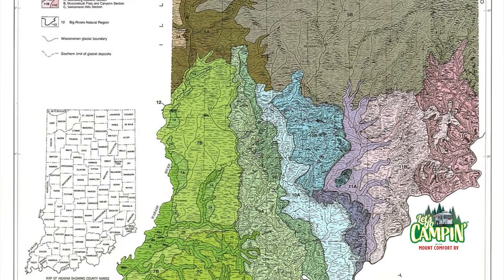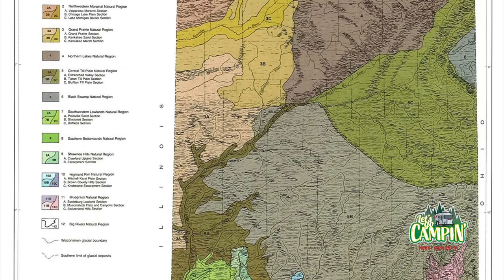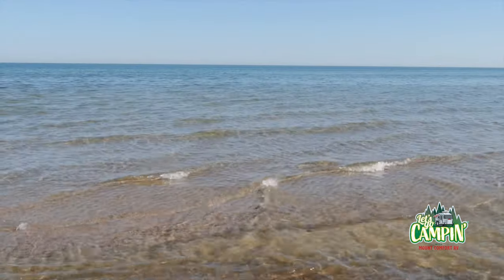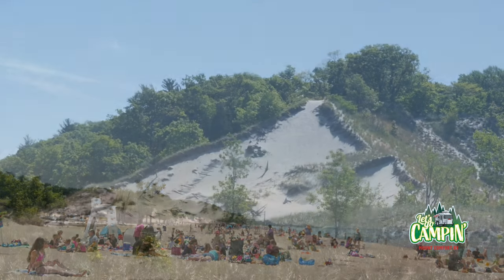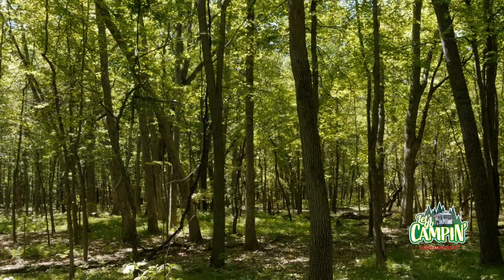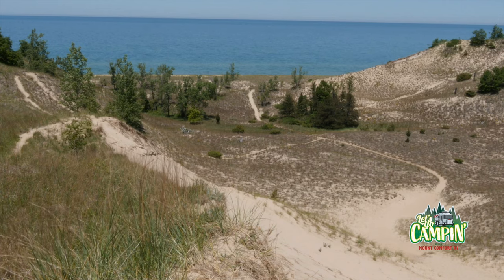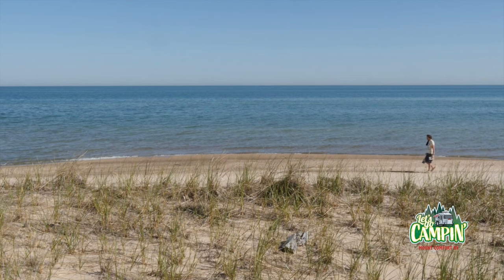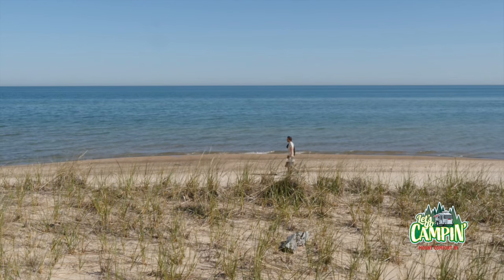Indiana is a very big state that has very different natural regions. All the way at the northwestern tip of the state is a natural region defined by Lake Michigan. Indiana Dunes State Park has a sandy beach, big dunes of sand with wetlands in between them, and plenty of forests. This park is unique because it has plants that are found all the way in the Arctic, as well as cactus that are found in the desert. It is a fascinating and beautiful place, hard to imagine existing in Indiana.